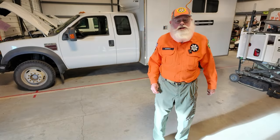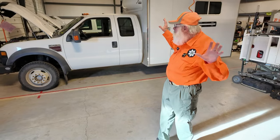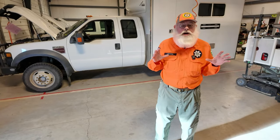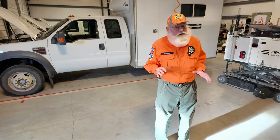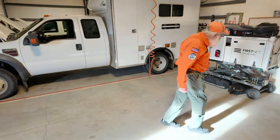Howdy folks, Wild Bill here for Umatilla County Search and Rescue. I'm down here at the SAR barn doing a quick little ad about what we're going to talk about. When you join Search and Rescue, you've got to do a lot of training, but some of it is pretty technical and real high-end stuff. I wanted to show you just a little bit of that right now.